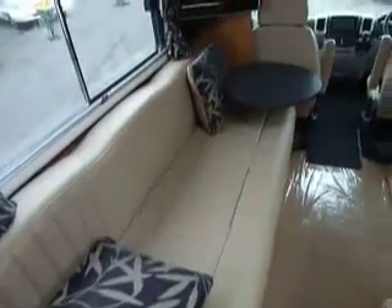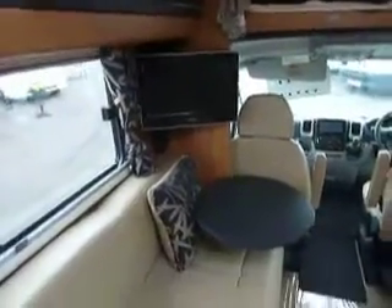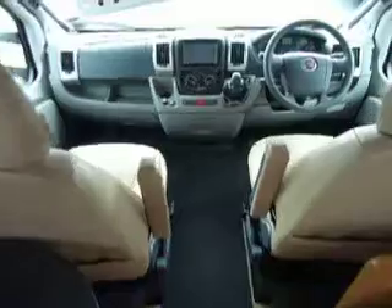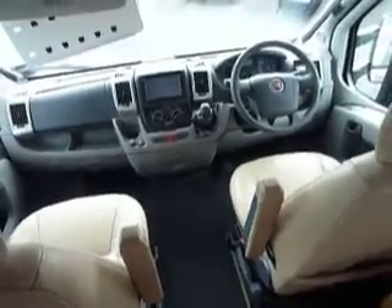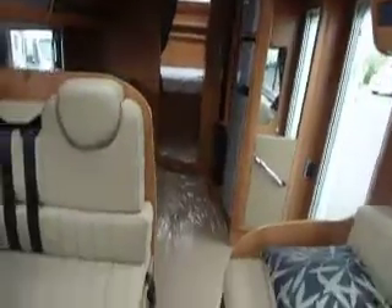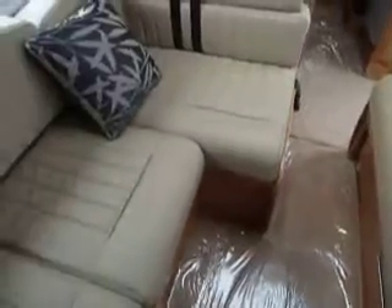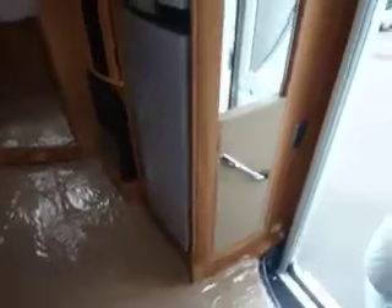Look at that leather — I wish you could smell it, it's gorgeous. It's like being in a DFS showroom. TV there. You've got air conditioning, there's a parrot fitted, cruise control — what hasn't it got? So well appointed, and the smell of that leather is fantastic. It's got removable carpets. The colours in here are really good. Lovely big separate fridge and freezer.